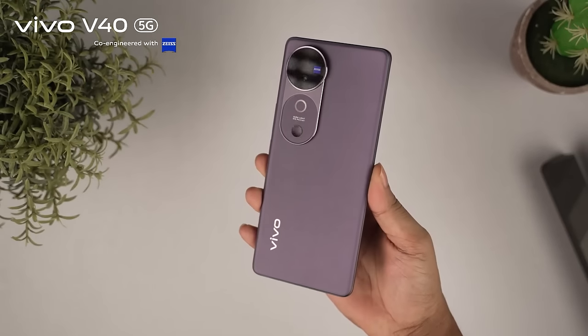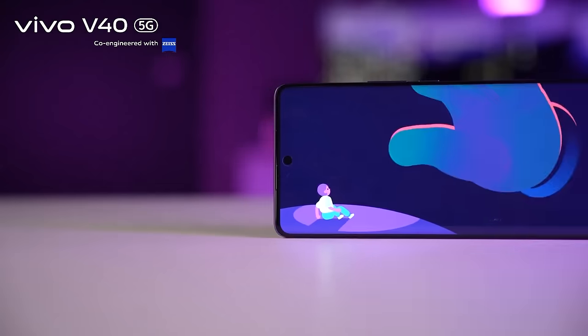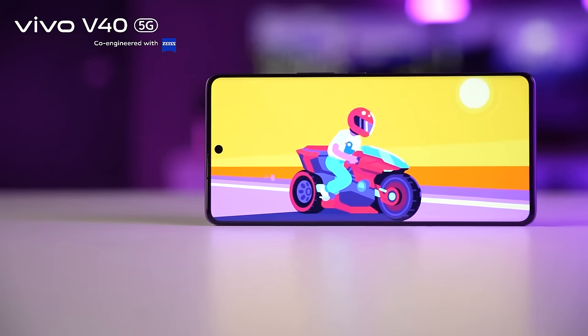The battery section has a 5,500 mAh battery — very good support. The display quality is great, with a brighter display.